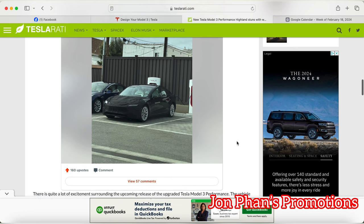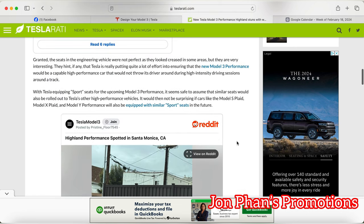That's pretty much it for this video, guys. Thank you for watching. If you like news about Tesla or any kind of EVs, just stay tuned, give it a like, subscribe to the channel, and I'll see you guys in the next video.